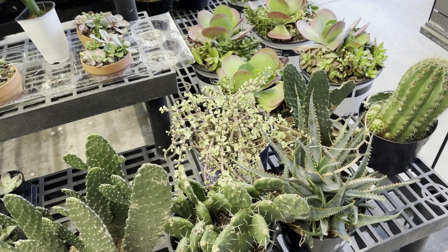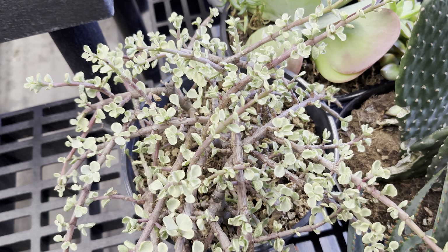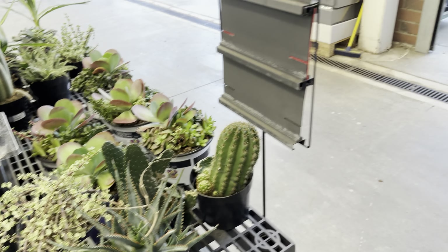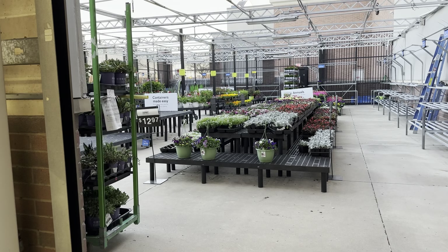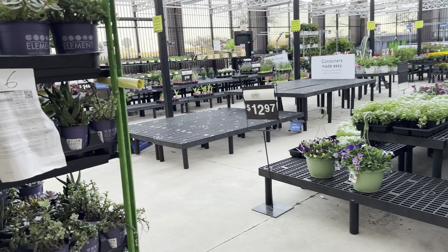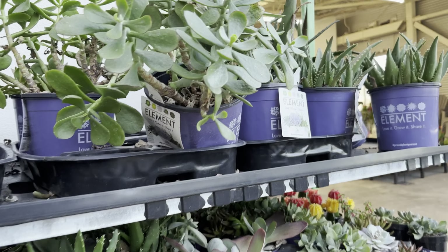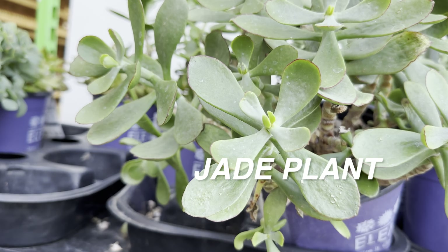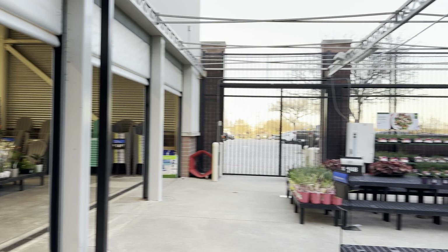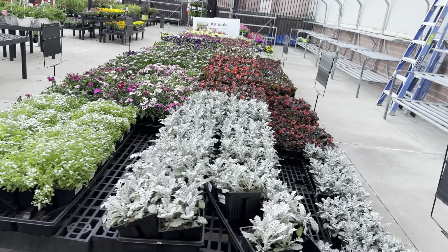We've got some jade plants right here — I just recently made a variegated jade plant bonsai. I have yet to start wiring and styling it; I'm just letting it acclimate to its bonsai pot. Please check out my video from about two to three days ago where you'll see me create the bonsai. Jade plants are easy — they are succulents, and you just have to make sure you give them bright full sun.